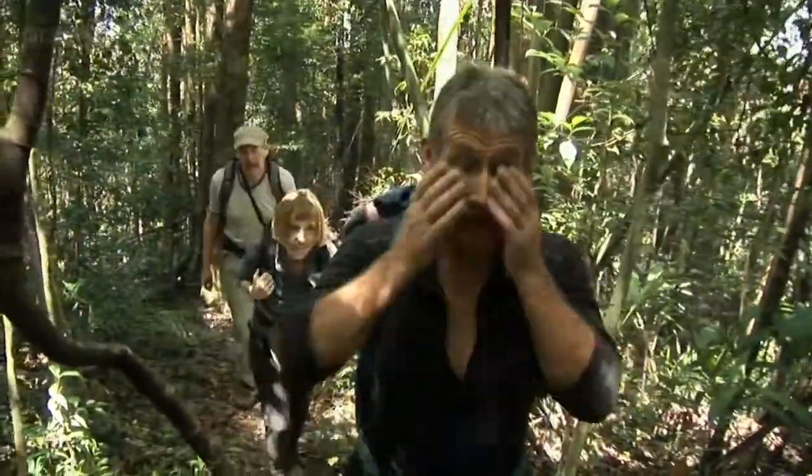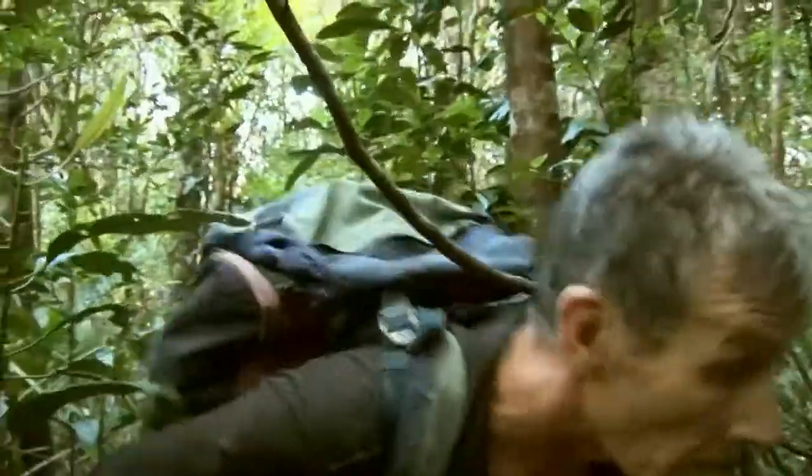Oh, this is a cruel hill. You just look up and it just goes on and on up, hundreds of metres. It's a brute.